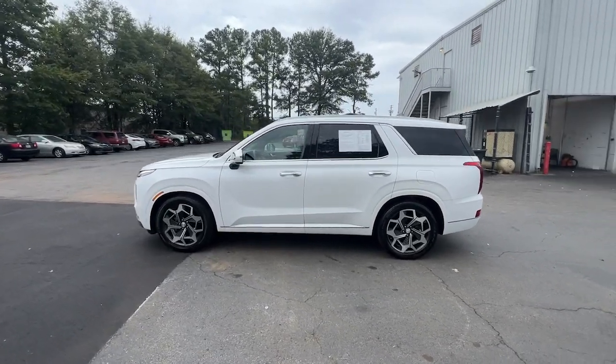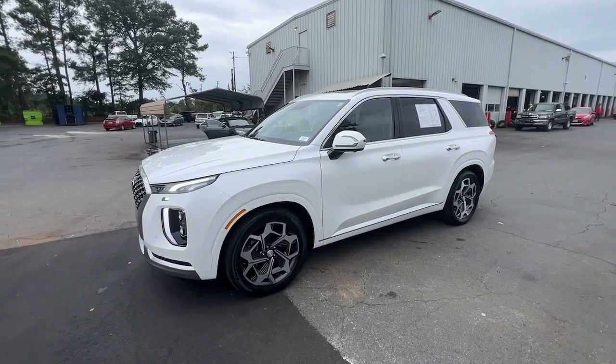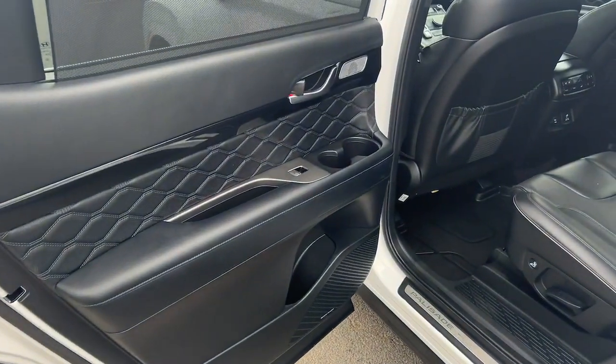Crossover versatility, flexible interior layout, advanced safety features, silky V6 power, and three-row seating make this SUV an unbeatable value. The following are some of this vehicle's highlighted options.